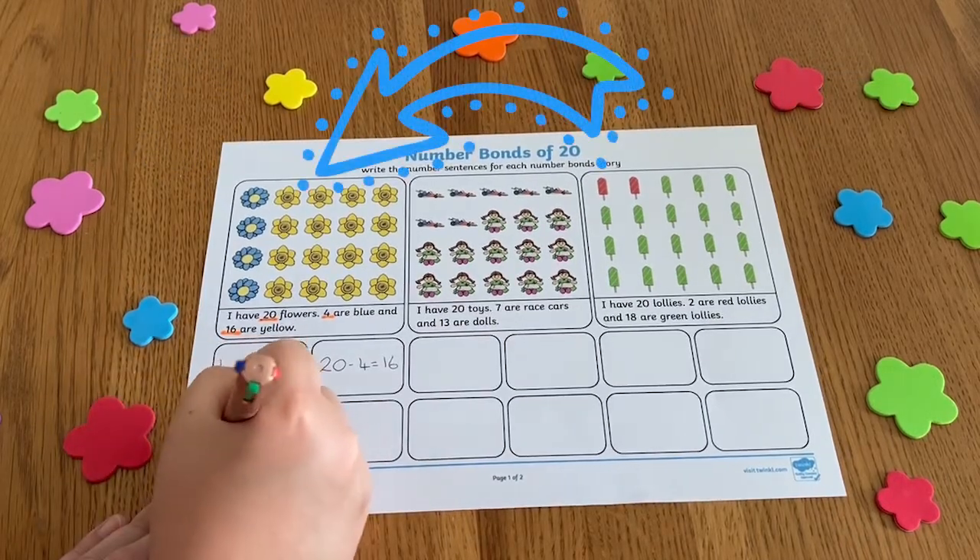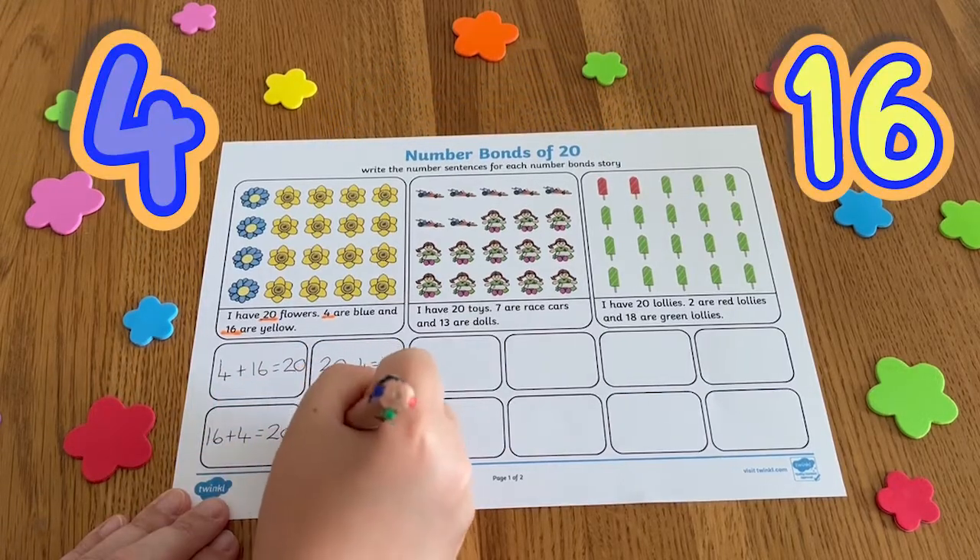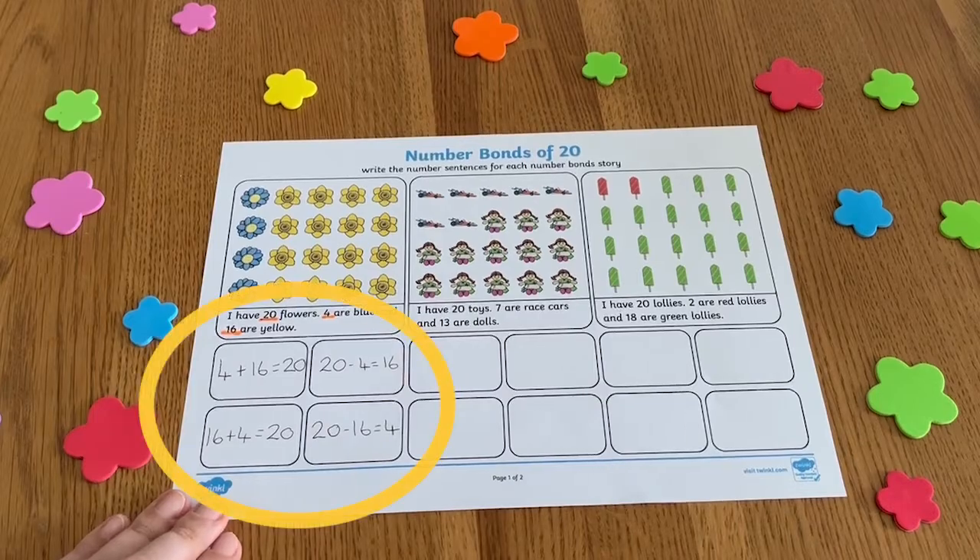For example, here there are 20 flowers — four are blue and 16 are yellow. So I could write four calculations using this information.